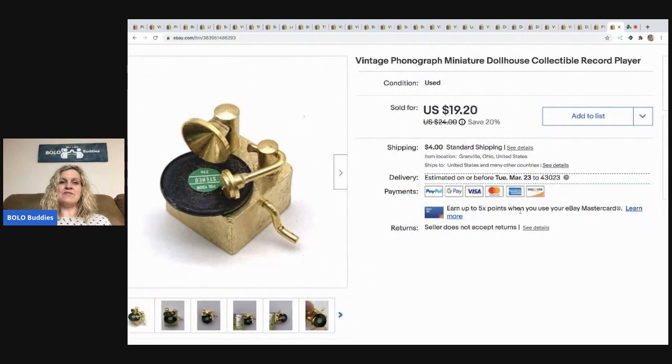The last item is this vintage phonograph miniature dollhouse record player. I sold it for a best offer of $15 and the buyer paid shipping — they were all in for $20.76. If you're watching my new channel Sourcing with Bolo Buddies, you actually saw this item because I held it up in the camera.